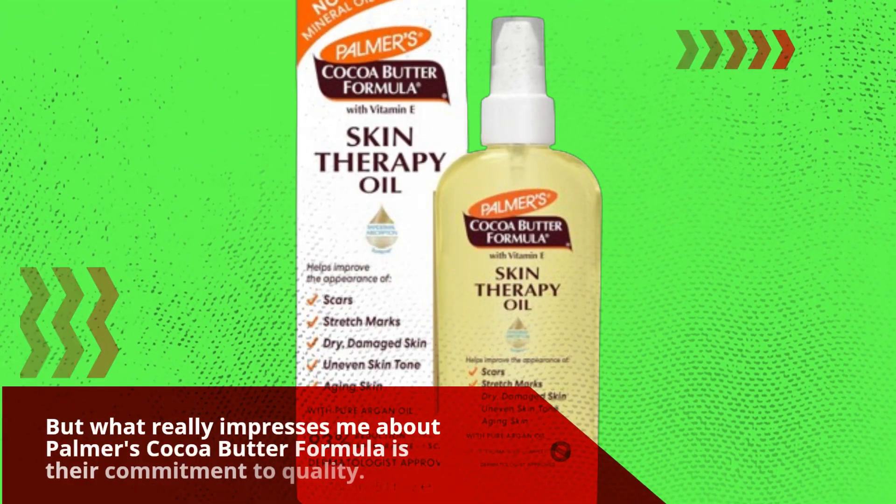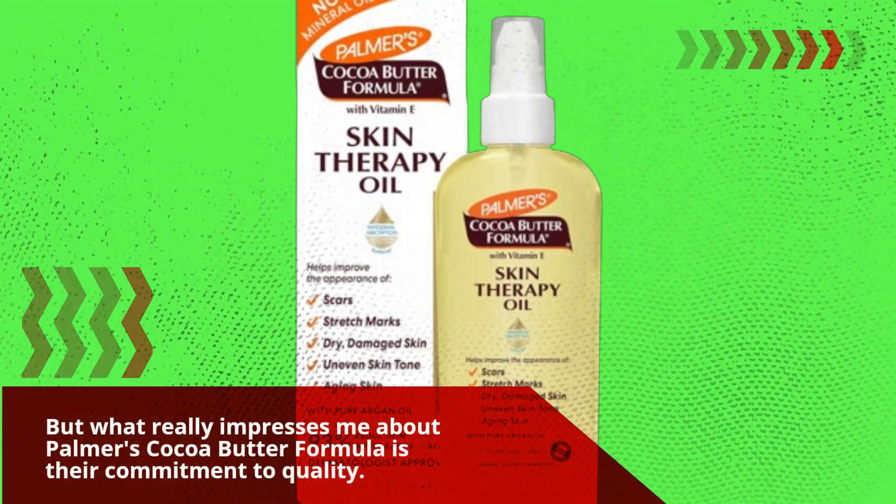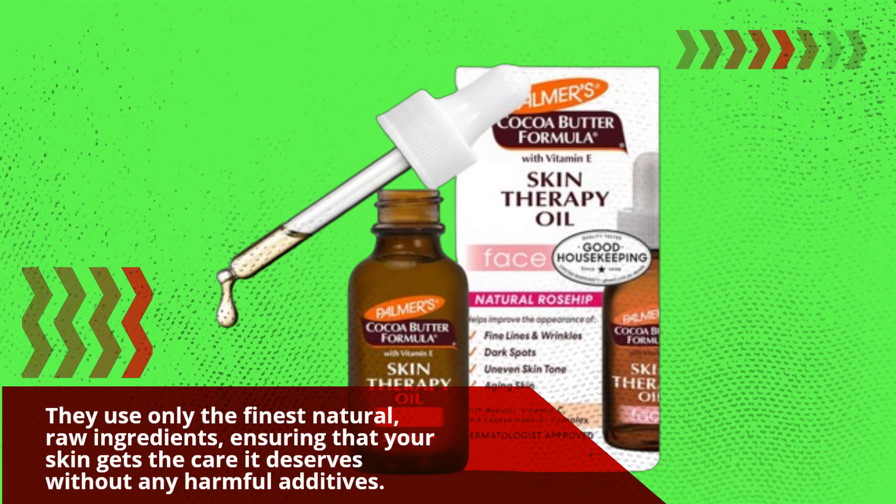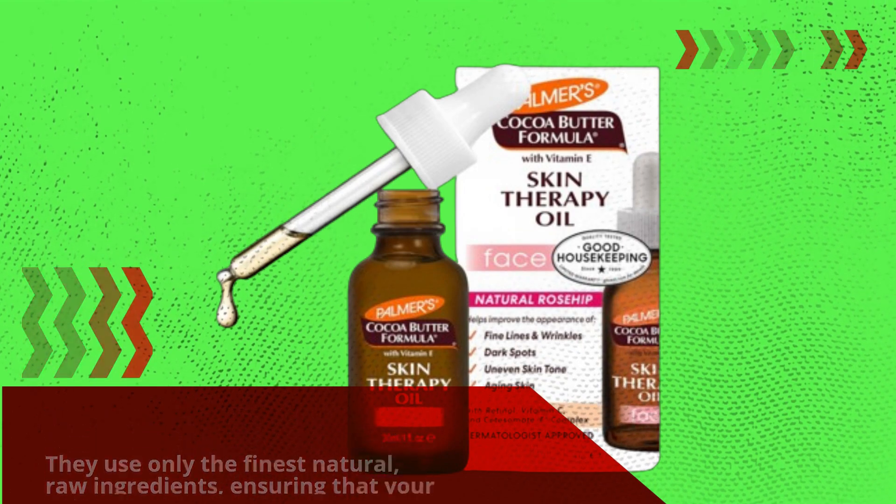What really impresses me about Palmer's Cocoa Butter Formula is their commitment to quality. They use only the finest natural, raw ingredients, ensuring that your skin gets the care it deserves without any harmful additives.